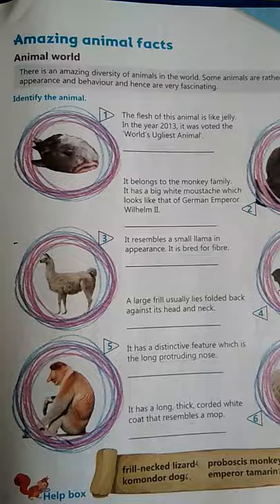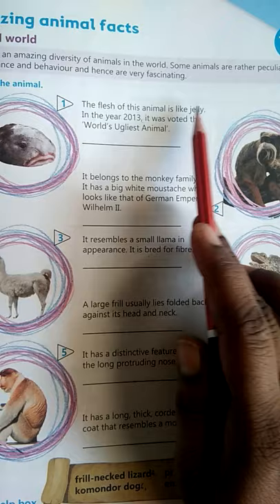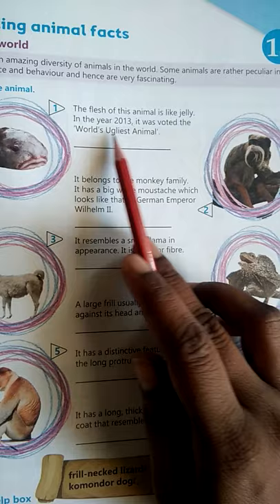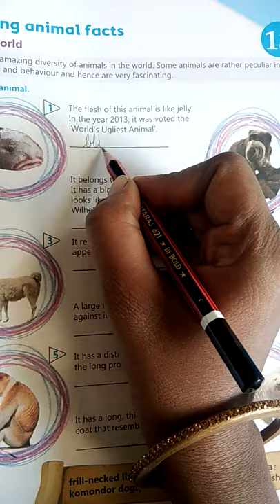In this exercise, we will identify the animals from the details given. The first animal: the flesh of this animal is like jelly. Is animal ka jo flesh hota hai woh bilkul jelly ki tarah hota hai. In the year 2013, it was voted the ugliest animal. 2013 mein isko ugliest animal ke liye vote kiya gaya tha. So, yeh hai blobfish — B-L-O-B-F-I-S-H.